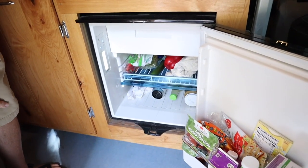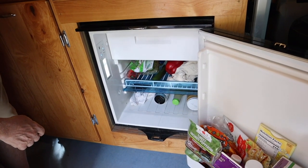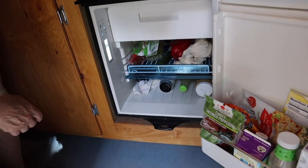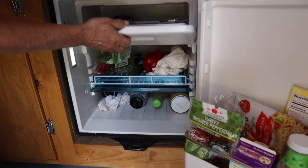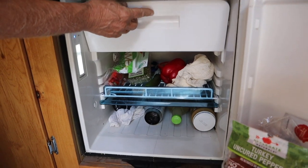Down here is our refrigerator — we have a Dometic CRX 65, 65 quarts, which has really plenty of room for us. It's got a little freezer. We've got some garden burgers and some ice in there, which is really important for cocktail hour.